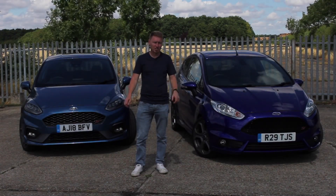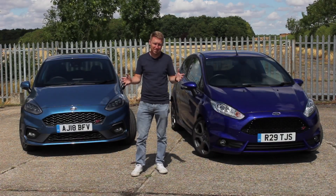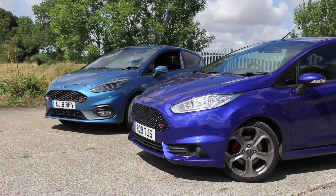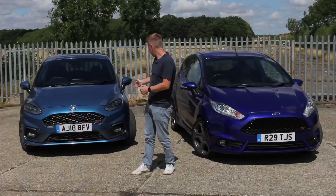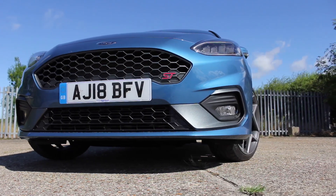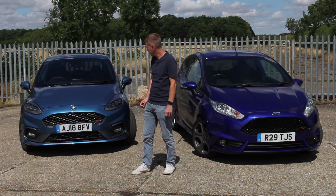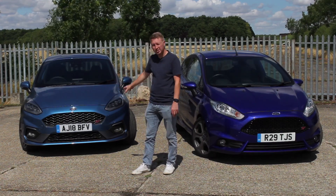Moving on to the styling changes of the new one — as you can see they're quite different from the front. The car is essentially the same shape but the front styling is quite different. I personally think the Mk7 looks more aggressive with the angles of the headlights and the front bumper — it just looks kind of angry — whereas this one looks a bit more subtle but also more modern. The main changes up front are the optional LED headlamps, which are really good but quite an expensive option at around £600, a slightly different shaped grille, and different fog lights.